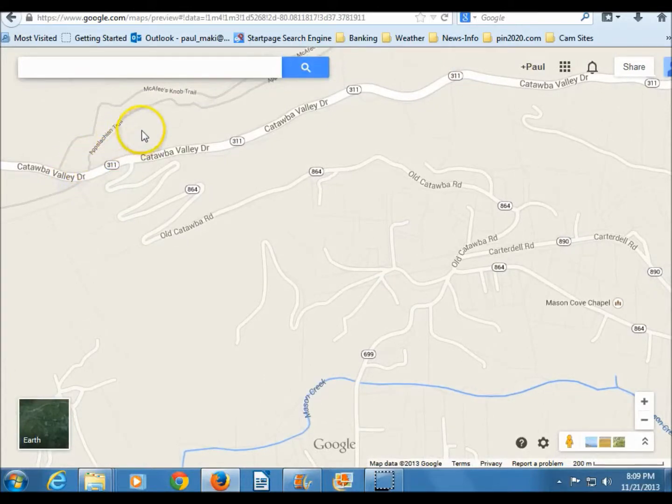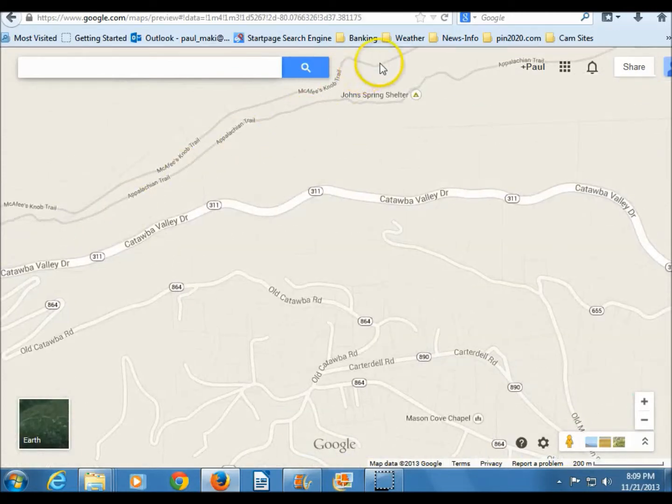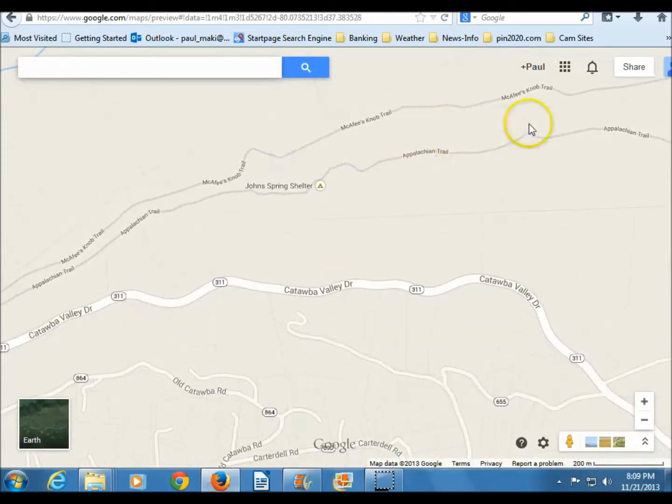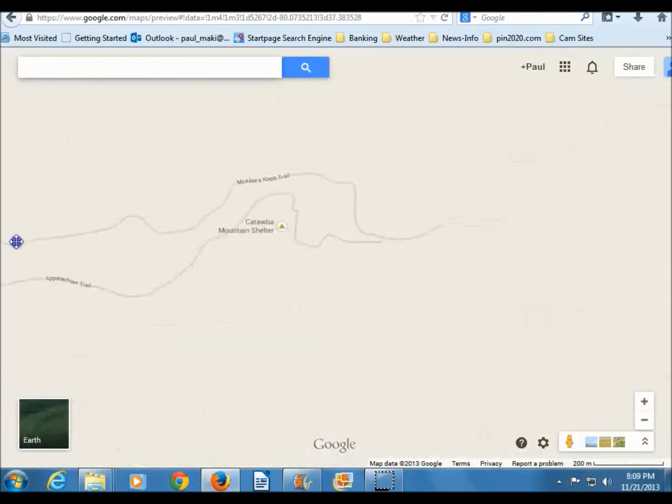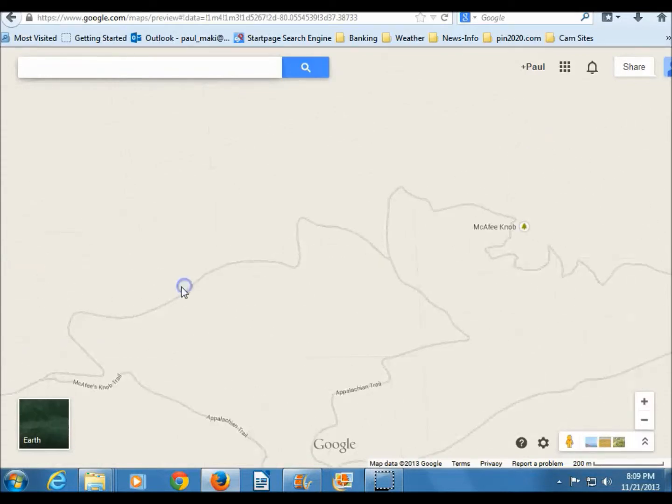On your way, you have to go up the knob all the way to the trail, and it's 3.99 miles. It takes you a couple of hours to get up there if you're anywhere near decent shape.